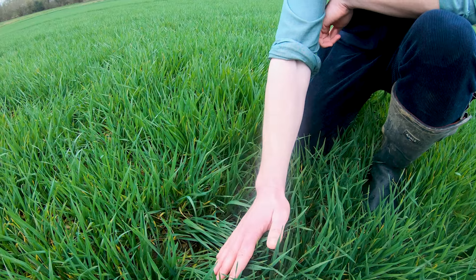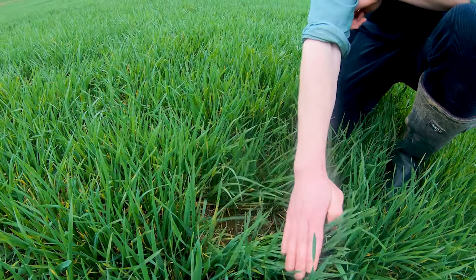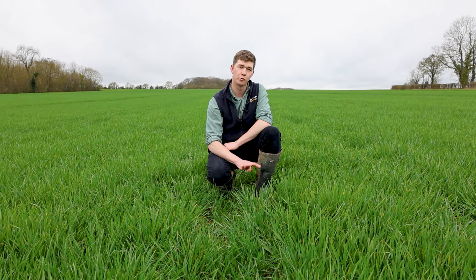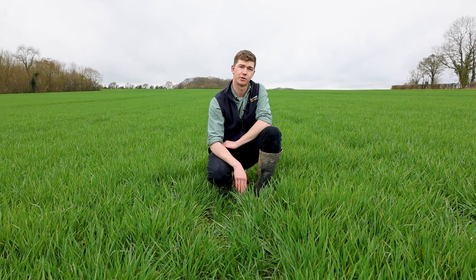Standing power is another really important thing for us, so we like to look at stuff with quite short, stiff straw. Winter barley tends to come as a fourth cereal for us after spring barley, so it's really important that we're growing something with a good score for net blotch, as we tend to get carryover of disease from the previous crop residue.